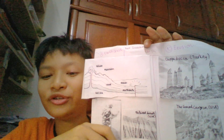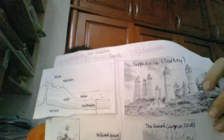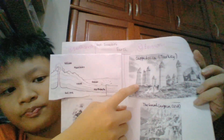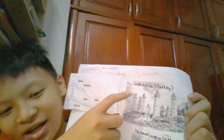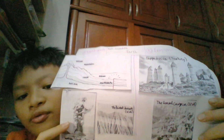Moving on with Unit 10: erosion. Let's have a quick look at this picture. These rocks are in Cappadocia in Turkey. They look like sculptures, but no one made them. The wind and weather made them. The wind blows on them and very slowly changes them. When the weather changes the Earth in this way, they call it erosion.